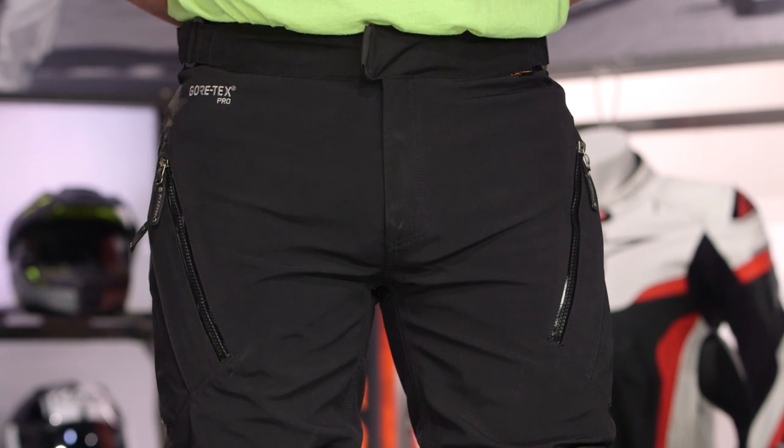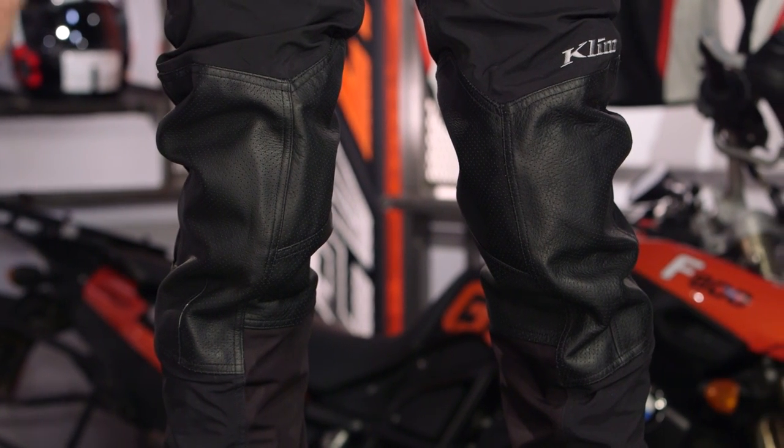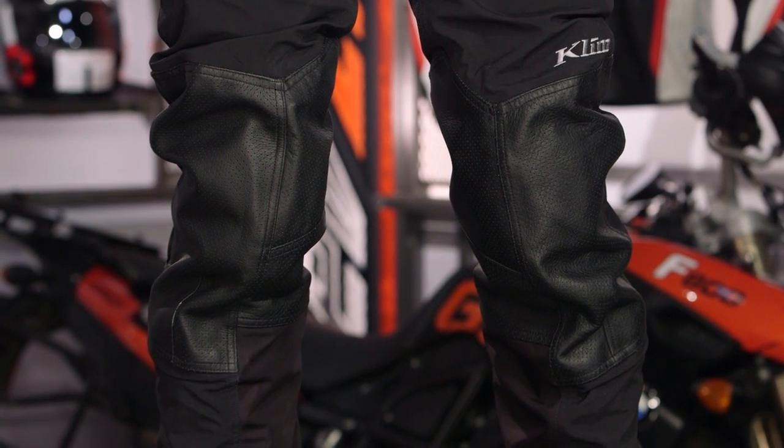What we have on High-Vis Brian on the left hand side is the Kodiak pants. These are going to be your top of the line touring pants from Klim. Think Badlands, but for the street. These are going to come in at a top of the line premium of around the $750 price point.